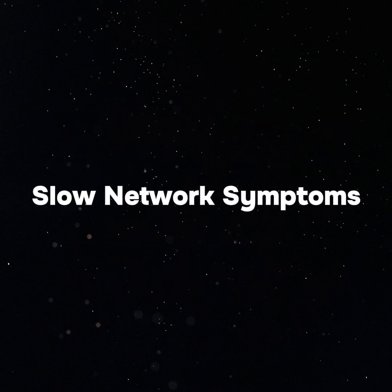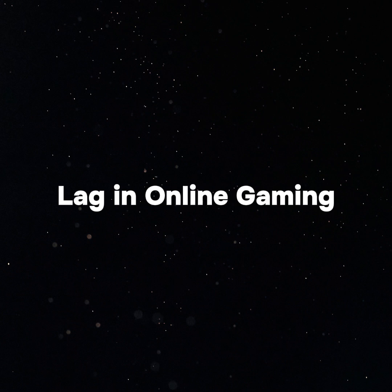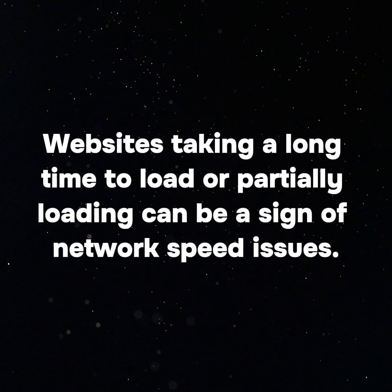Slow network symptoms. Buffering during streaming is one of the most obvious symptoms of slow network speed, occurring during video streaming on YouTube, Netflix or Amazon Prime. Lag in online gaming is another issue — gamers experience lag during online games which can be disastrous for the gaming experience, especially in competitive scenarios. Slow website loading is also a common sign of network speed issues.